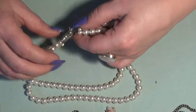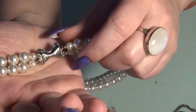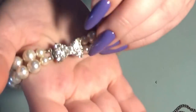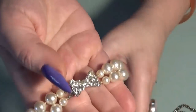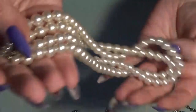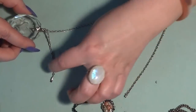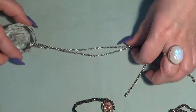Next we have a necklace — two strands of faux pearls with a bow and a beautiful clasp. There is something on the clasp — one second — Japan. Look at the rhinestones on the clasp, beautiful!